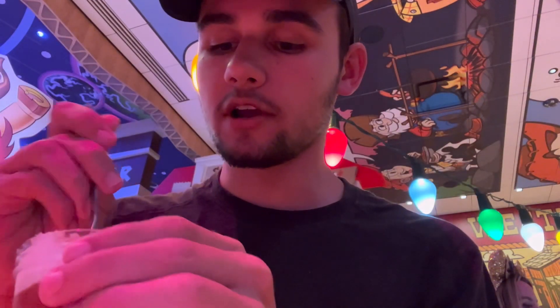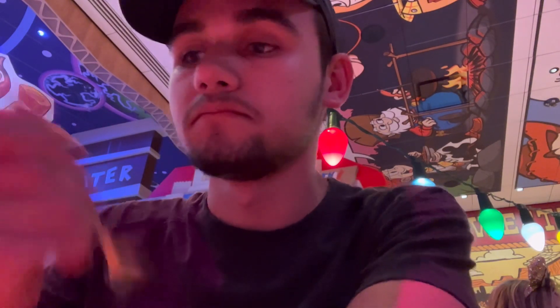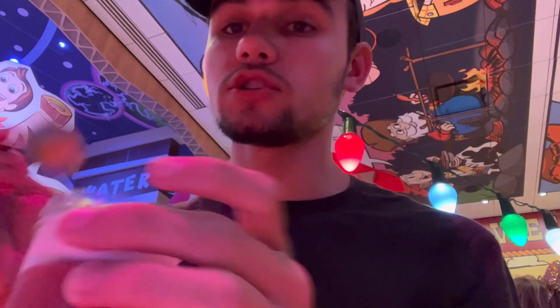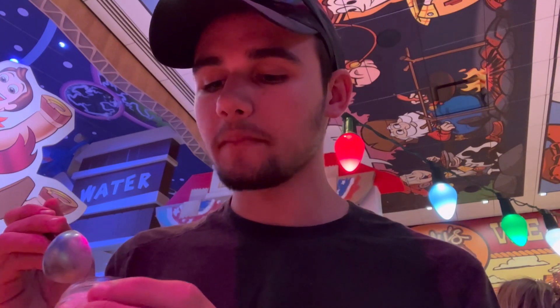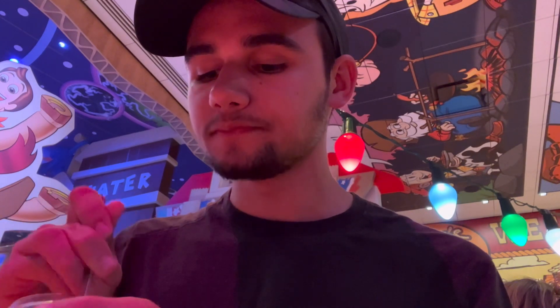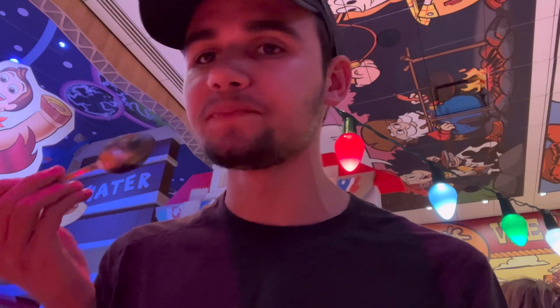Starting with the apple pie — it tastes like fall, tastes like delicious apple pie in the fall. Nothing wrong with it, excellent. Next, the chocolate one which is what I originally got — that one is delicious, very very good. The chocolate flavor is very prominent, super good, and not super rich either.